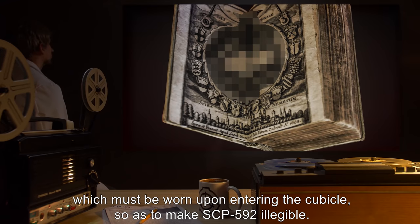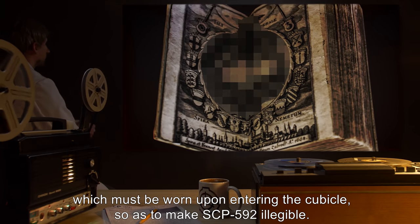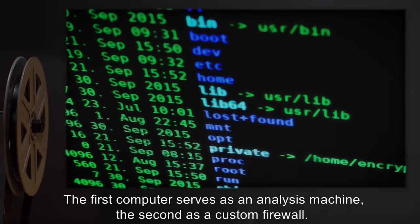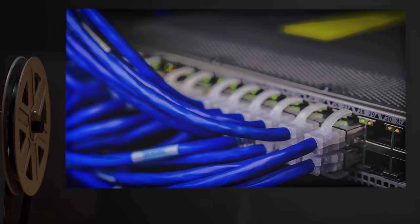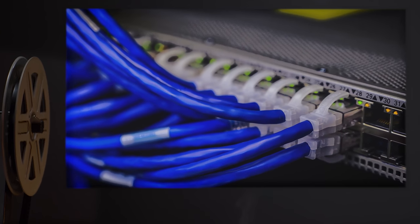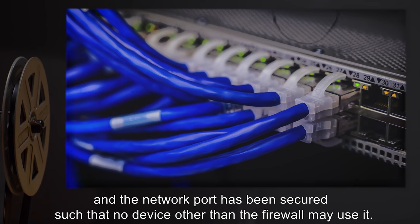The goggles must be worn upon entering the cubicle so as to make SCP-592 illegible. The first computer serves as an analysis machine, the second as a custom firewall. All devices have been modified with specialized software and hardware, and the network port has been secured such that no device other than the firewall may use it.